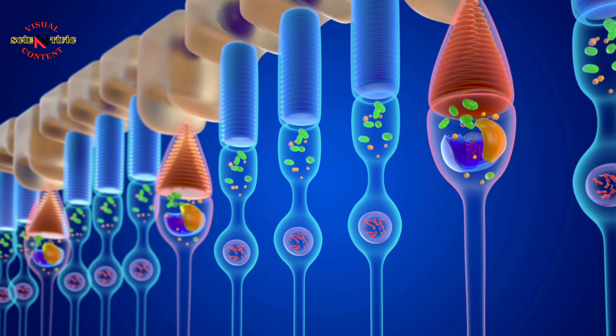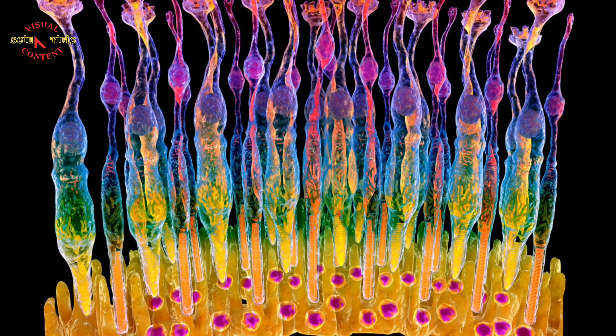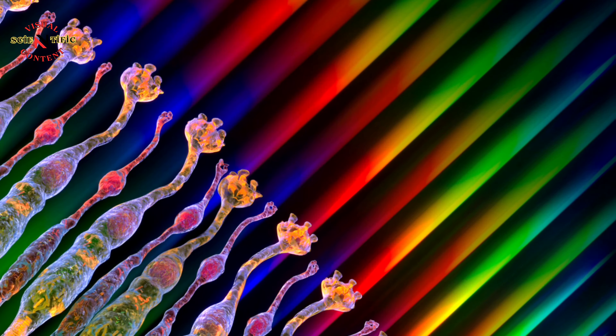Photoreceptor cells are sensitive to light and are found inside the eye. When light hits these cells, they send signals to the brain that allow us to see.